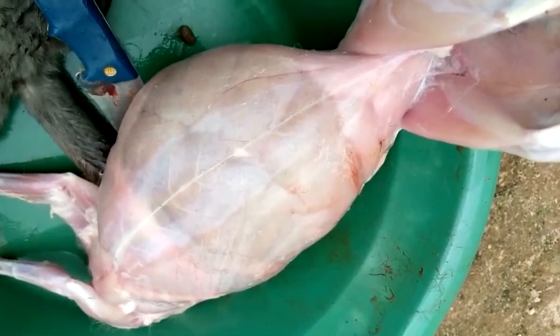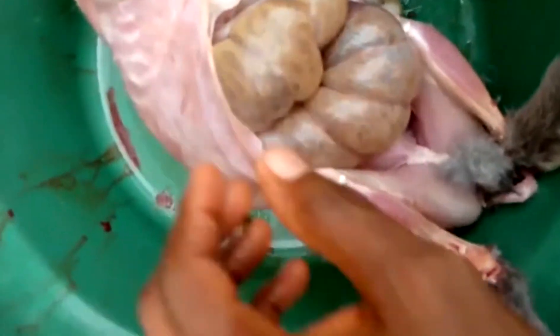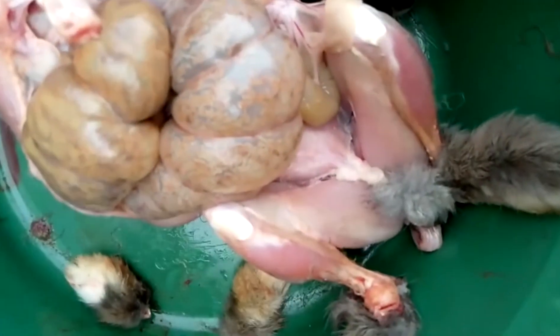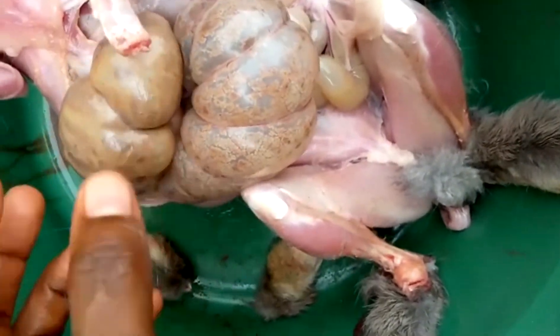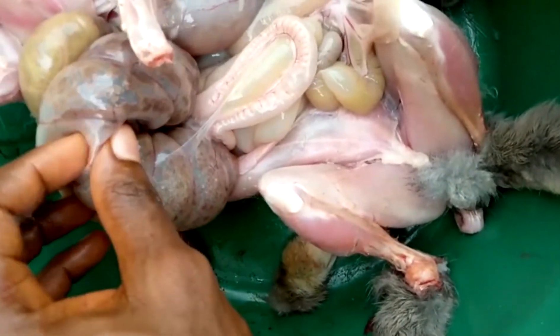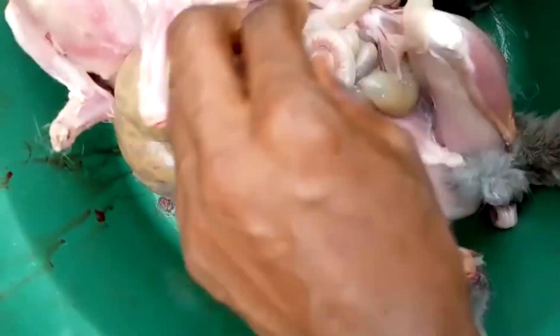It usually kills them. The stomach becomes very big, and when you look at the intestines, the whole large intestine is full of gas — no food at all. It's painful, so the rabbit can't breathe. The upper intestine has very hard, undigested food particles.